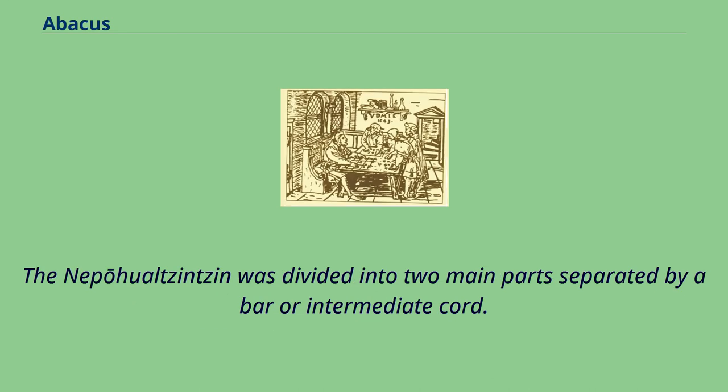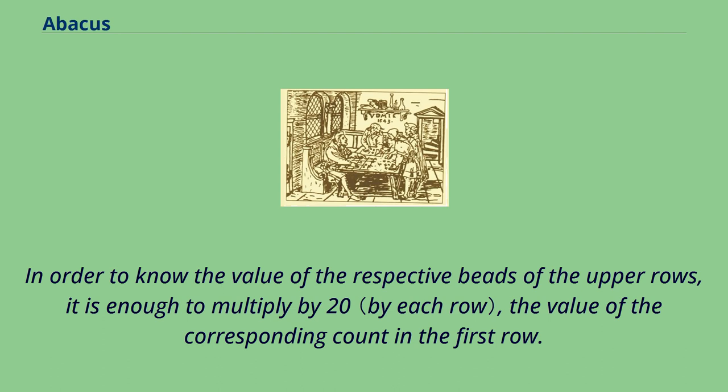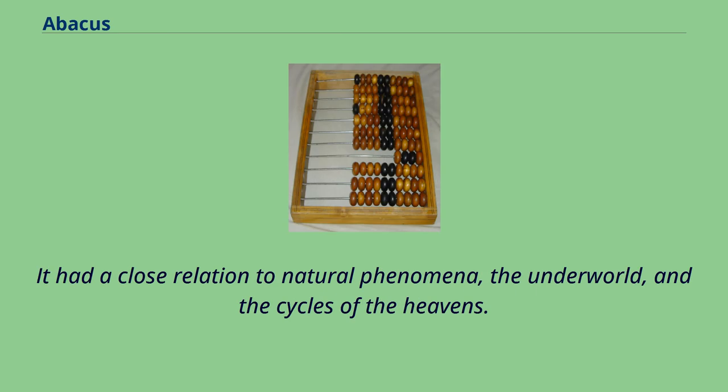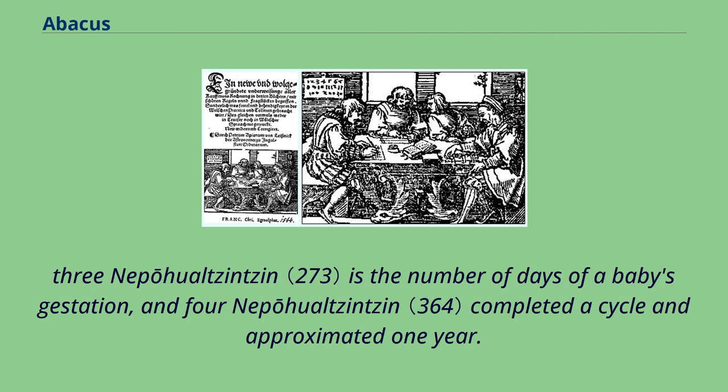The Nepohualtzintzin was divided into two main parts separated by a bar or intermediate chord. In the left part were four beads; beads in the first row have unitary values. On the right side, three beads had values of 5, 10, and 15 respectively. To know the value of the respective beads of the upper rows, it is enough to multiply by 20 the value of the corresponding count in the first row. The device featured 13 rows with 7 beads, 91 in total — a basic number for this culture with close relation to natural phenomena, the underworld, and the cycles of the heavens. One Nepohualtzintzin represented the number of days in a season; two represented the days of the corn's cycle from sowing to harvest; three represented the days of a baby's gestation; and four completed a cycle approximating one year.